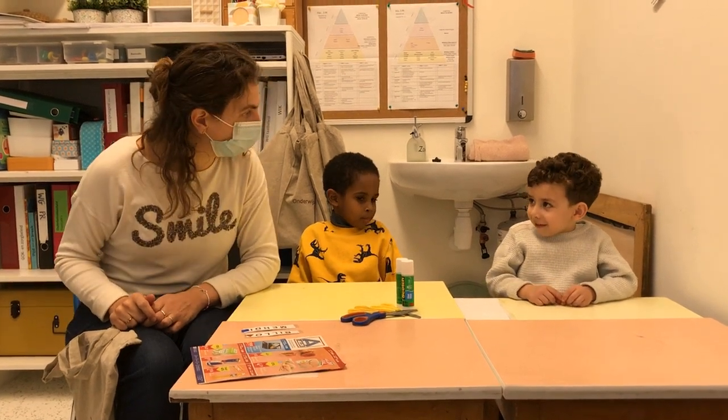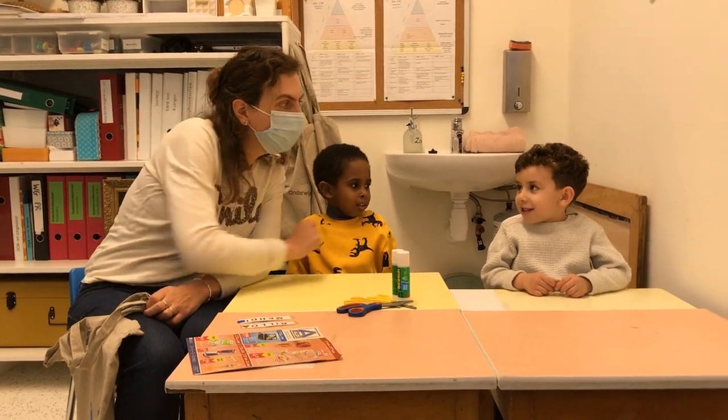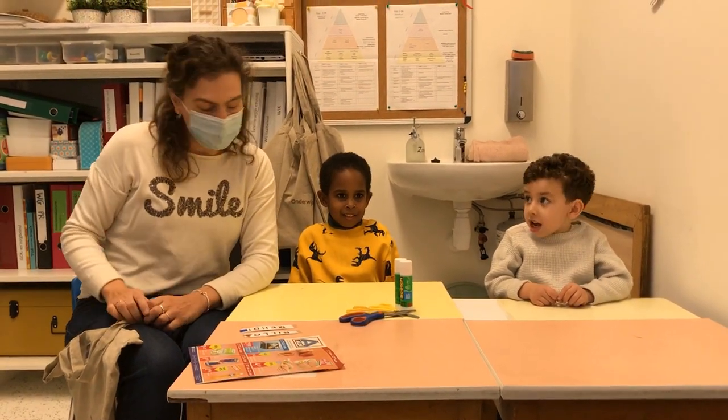Vandaag heb ik weer twee nieuwe kindjes. Wie ben jij? Bilou. Bilou en? Mehdi. Mehdi. Mehdi en Bilou.